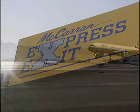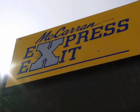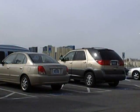When you return from your trip, Express Exit makes getting out of the parking lot fast and easy. If you got an Express Exit ticket when you entered, you have two options.